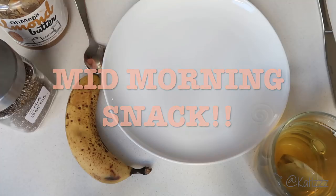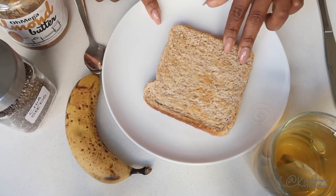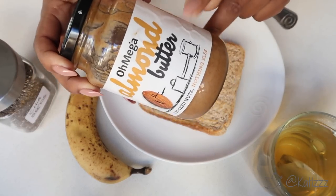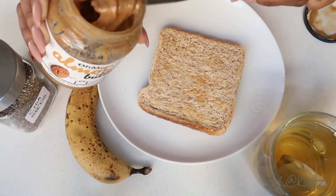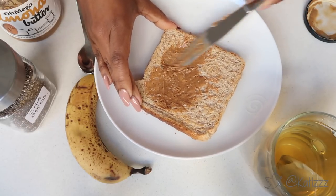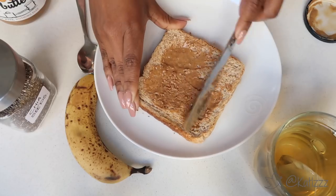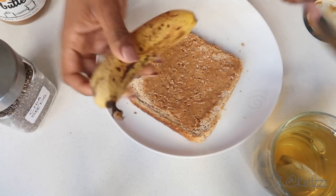For my mid-morning snack I was really craving my staple — peanut butter and banana on brown toast. I toasted up some bread, got one banana, and my new favourite: Omega almond butter, which is delicious. You can get it at Dischem for about 90 bucks. I spread the almond butter onto my toast — I normally use Low GI bread but I was fresh out, so you make do with what you've got. The smell, the smells — it's all about the smells!